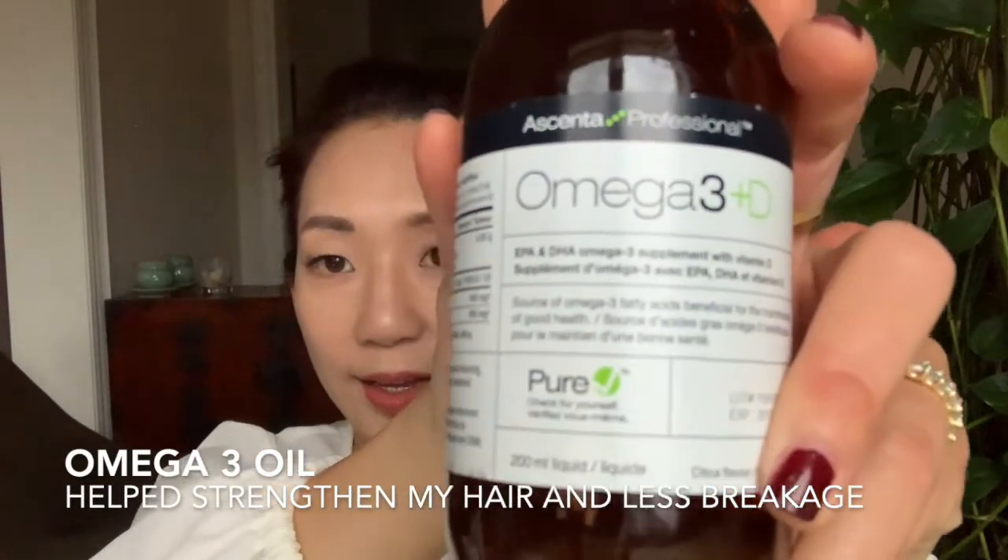Another necessary supplement I take is omega oil. I love taking this because beyond hair shine and promoting hair growth, it also helps with the overall aging process of the body — it helps stimulate and produce more collagen and helps with the joints, so less aches and pains in the knees. I also enjoy eating salmon, so that's something you can try incorporating into your diet as well to benefit hair, skin, and overall health in our 40s.